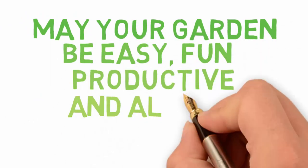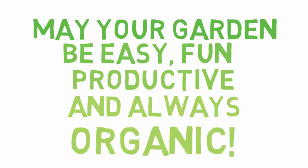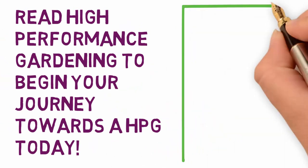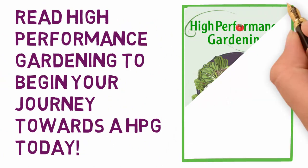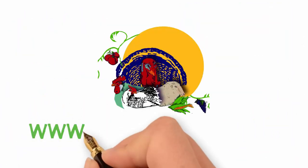May your garden be easy, fun, productive and always organic. Thank you.